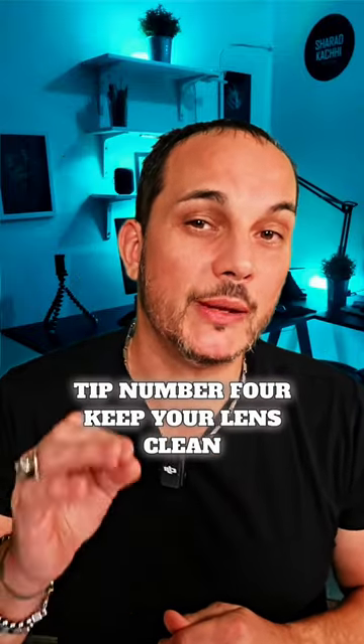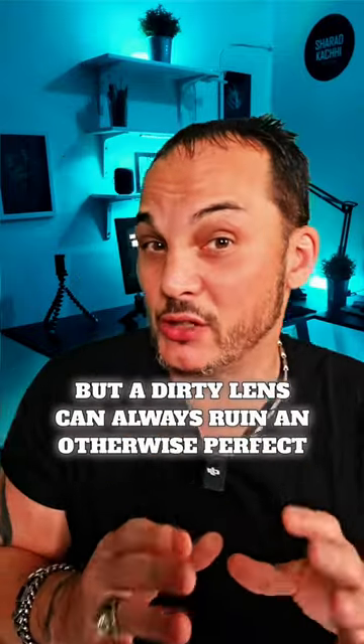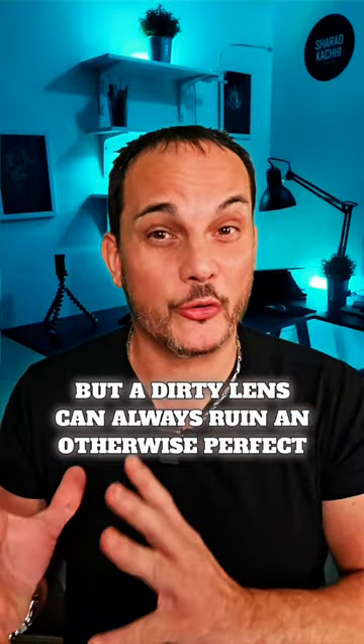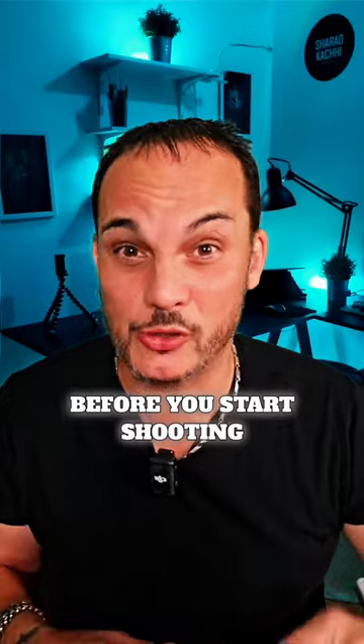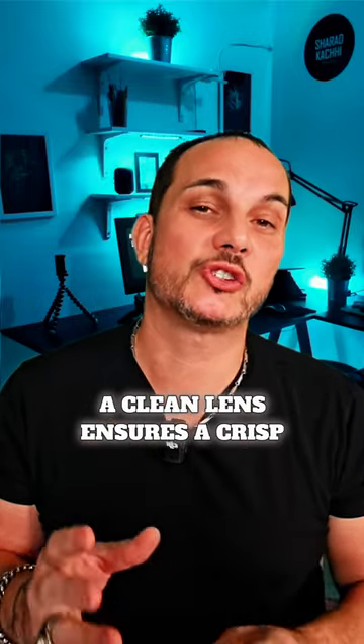Tip number four: keep your lens clean. It sounds simple, but a dirty lens can always ruin an otherwise perfect shot. Always check for smudges and dust particles before you start shooting. A clean lens ensures a crisp, clear image every time.